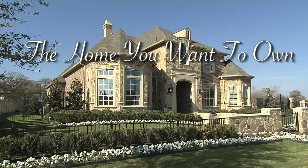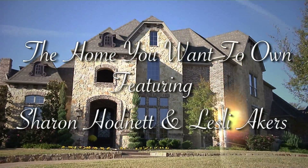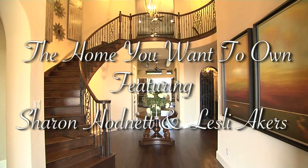Now, on to the home you want to own. Hi, I'm Sharon Hodnett with Keller Williams Southlake. And I'm Leslie Akers, team leader at Keller Williams Southlake and the Luxury Homes Division. And welcome to the home you want to own.